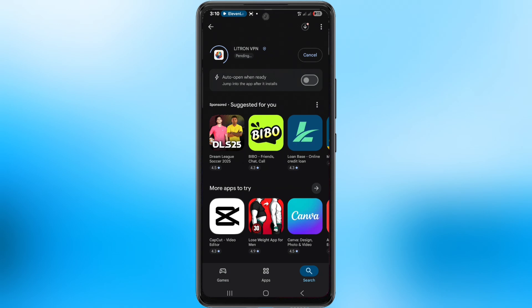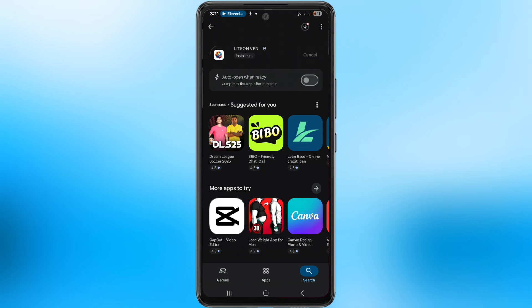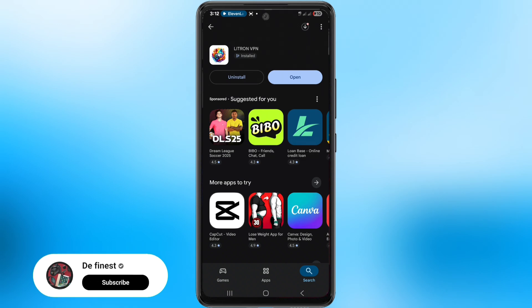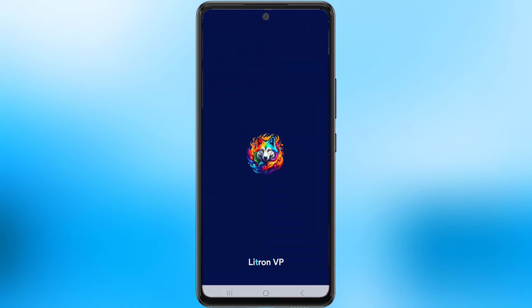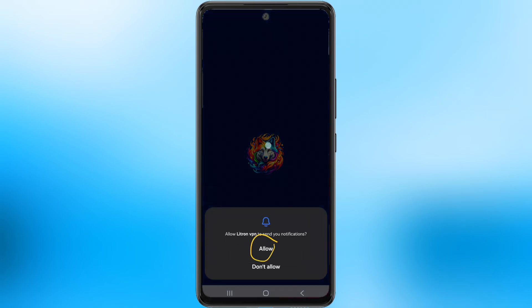Now, once you find it, tap download. Remember, you'll need a little internet — maybe a hotspot or small bundle — just for the internet.